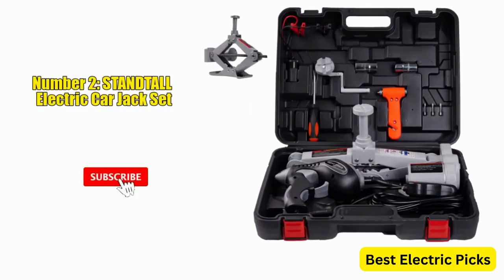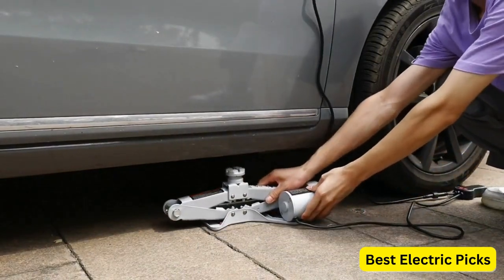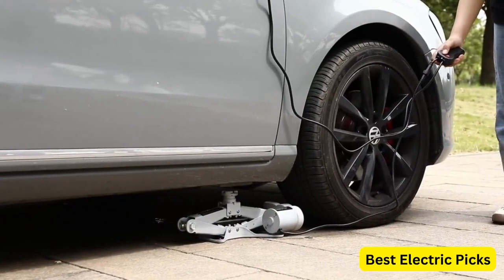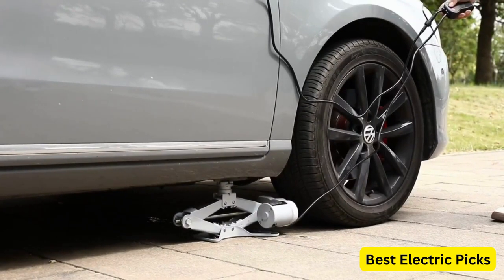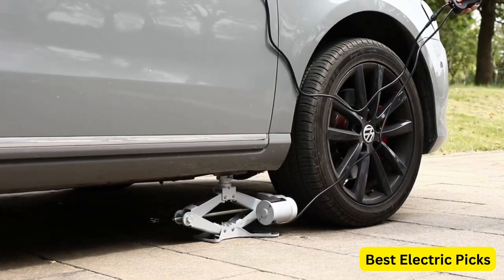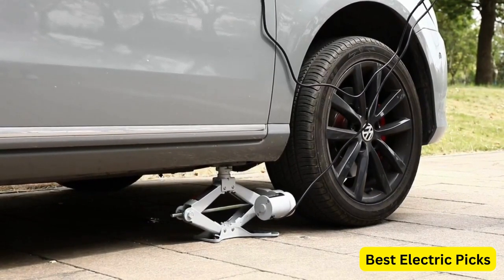Number 2. STANDTALL Electric Car Jack Set. The STANDTALL Electric Car Jack Set is an all-in-one solution designed to simplify tire changes and repairs for sedans. With a lifting capacity of 3 tons and a 12 volt electric scissor jack mechanism, this tool provides a reliable and efficient way to lift your vehicle. This electric car jack set includes everything you need for tire change and replacement, and it features an automatic lifting function, eliminating the need for manual cranking.